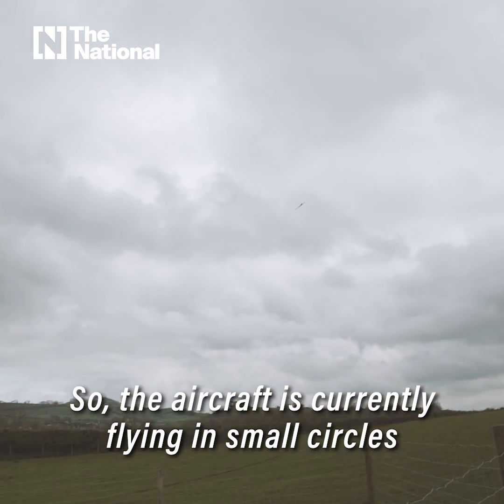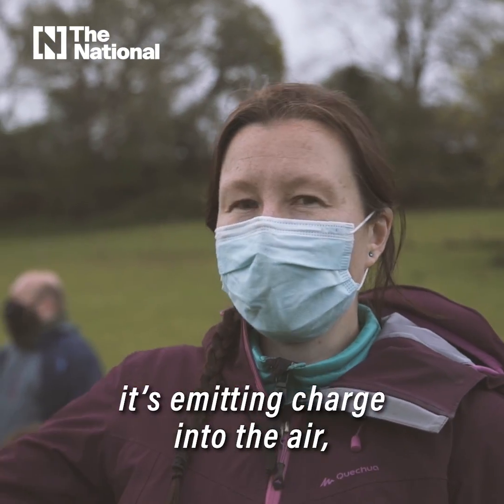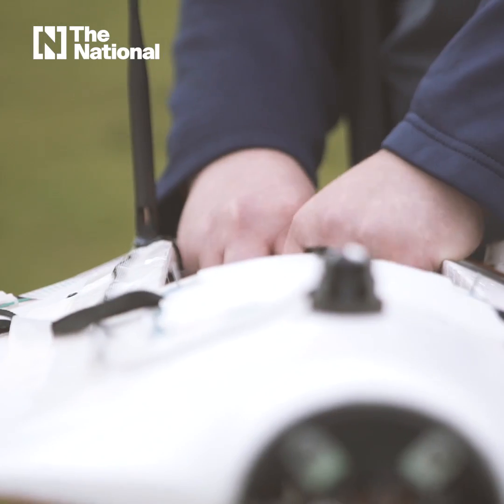The aircraft is currently flying in small circles around our surface electric field mill. As it flies around, it's emitting charge into the air that we are detecting on the surface with an electric field mill at the ground.